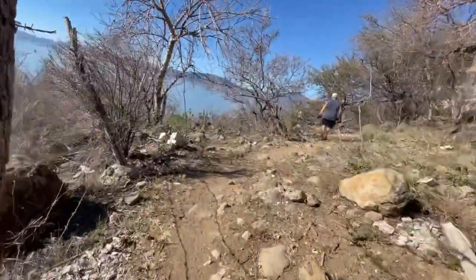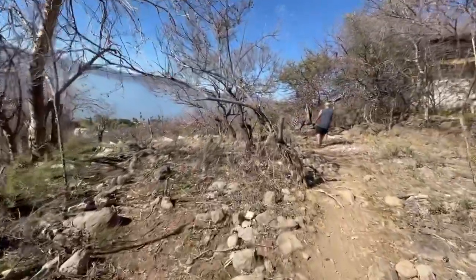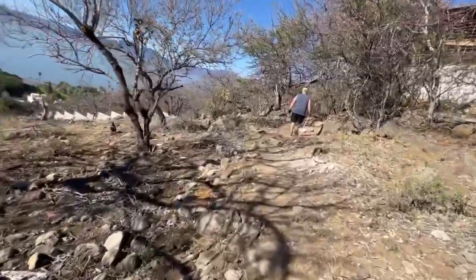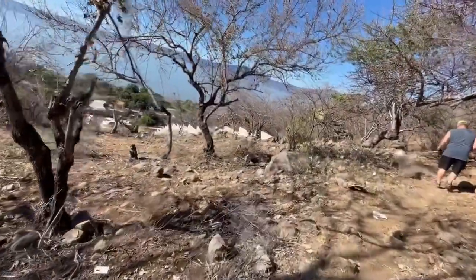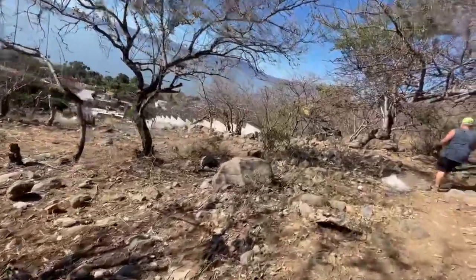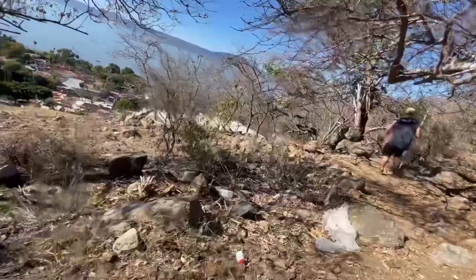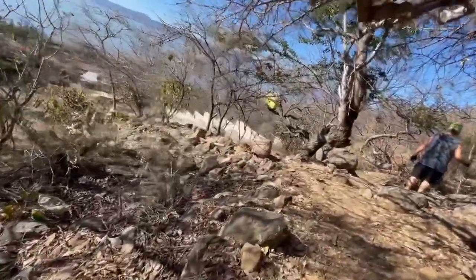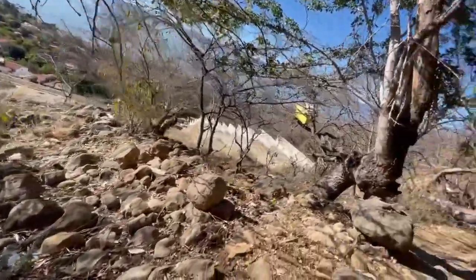We're climbing — we're on a trail now, no more roads, just a trail. Looking down on this construction. They say they've got their permits back and they're working in here. That's a shame, but it's going to make it look better now that they've done all this.